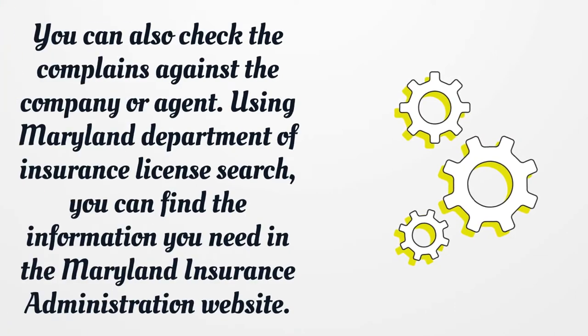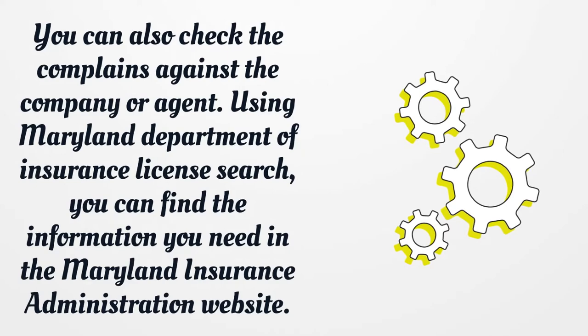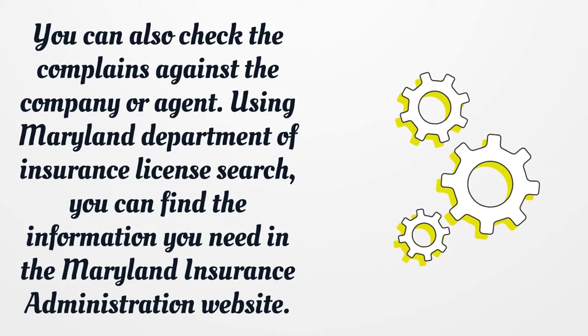You can also check the complaints against the company or agent. Using Maryland Department of Insurance License search, you can find the information you need in the Maryland Insurance Administration website.